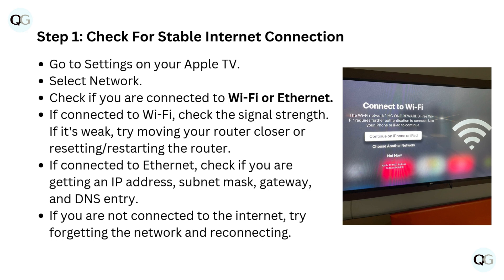Step 1: Check for a stable internet connection. Go to Settings on your Apple TV and select Network. Check if you are connected to Wi-Fi or Ethernet. If connected to Wi-Fi, check the signal strength. If it's weak, try moving your router closer or resetting or restarting the router.